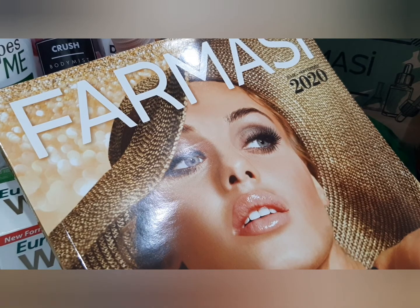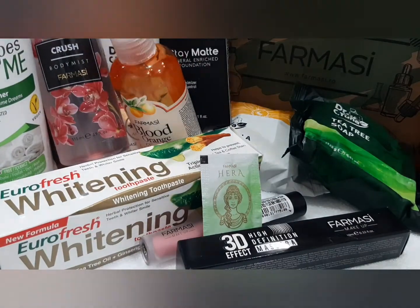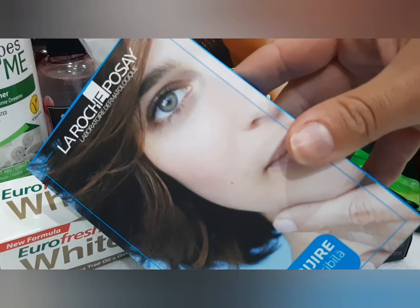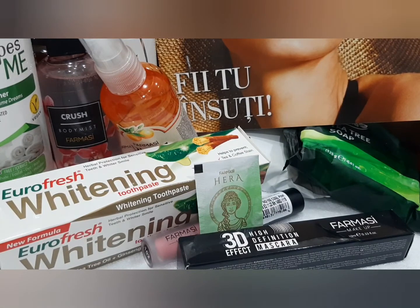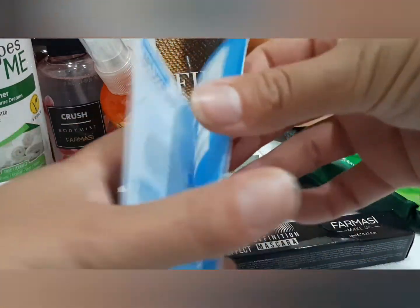Cam ăsta a fost unboxing-ul de la Farmacy. În continuare o să vă invit să rămâneți alături de mine, va urma un mini unboxing. Am primit ceva de la La Roche-Posay, kitul de îngrijire. Am primit acest kit de la La Roche-Posay pentru pielea sensibilă lipsită de volum și vreau să vă arăt ce mi-au trimis.